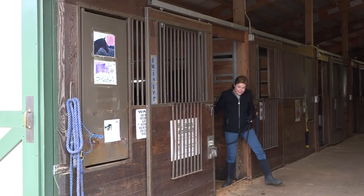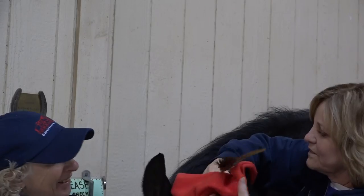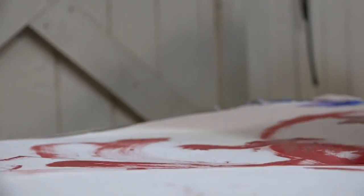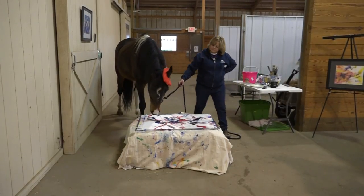It's not every day you come across a horse who paints. But then again, this is not your average horse. Horses are often described as fast, strong, and majestic, but you probably haven't heard them called artistic. Donning an artist's beret and holding a brush in his mouth, Twister, the rescue horse, paints as he pleases.